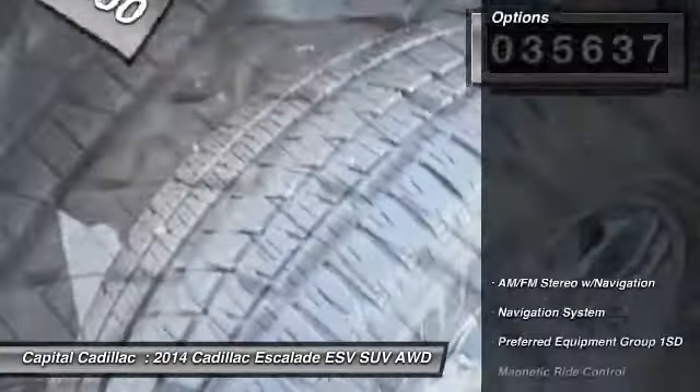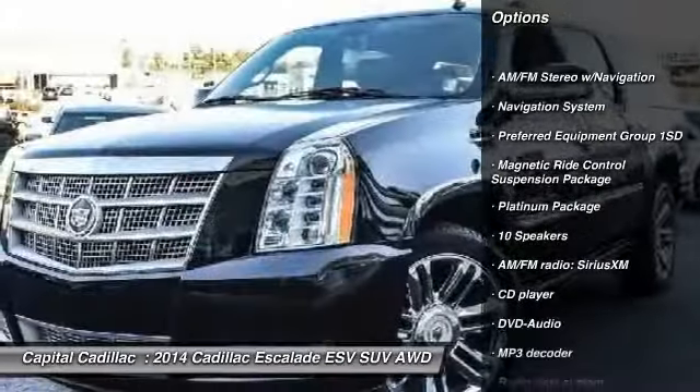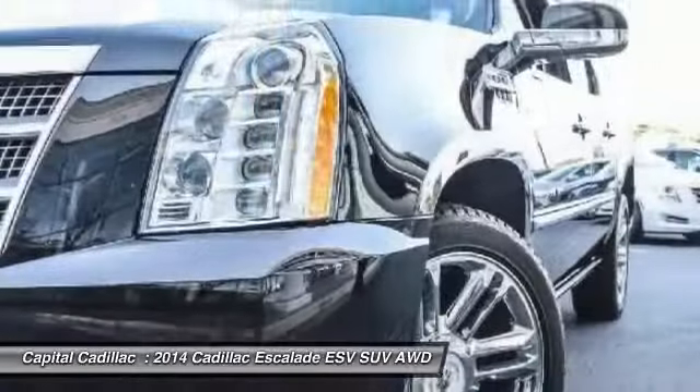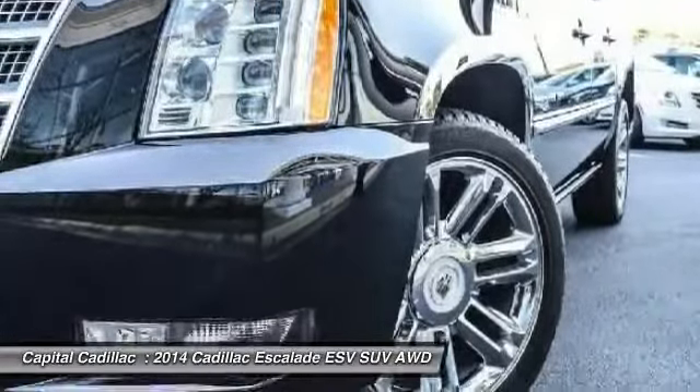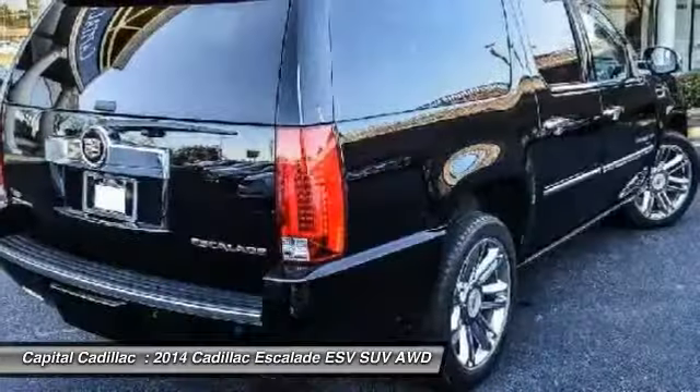Here are some of this vehicle's great options: power passenger seat, traction control, navigation system, leather-wrapped steering wheel, dual airbags, power steering, air conditioning, front four-wheel disc brakes, active suspension system, and center armrest.